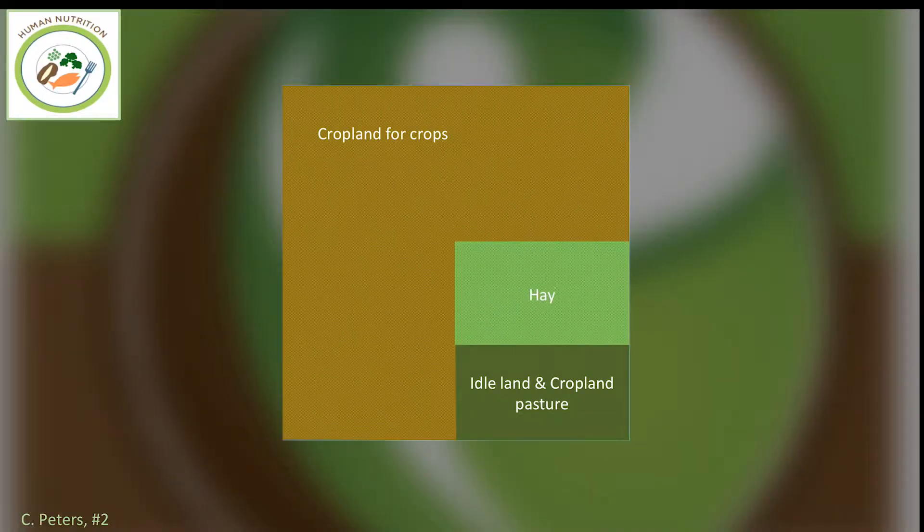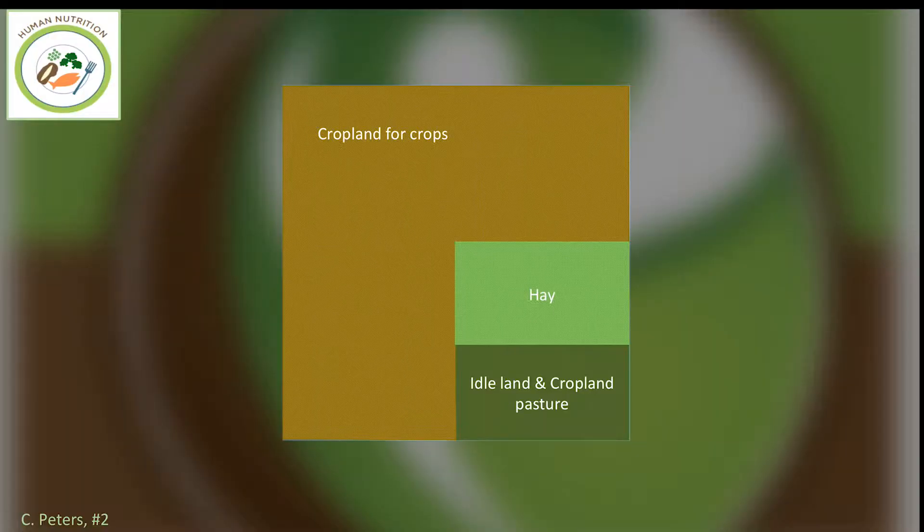The best way to illustrate this is with a picture. We'll start with this box in blue, which represents cropland in the United States. I took out pasture and rangeland to focus on where a lot of the work that degrades soil health occurs. This data is all from the major land uses of land in the United States. The first piece is what we call idle land and cropland pasture — basically in perennial cover year-round — about 50 million acres.